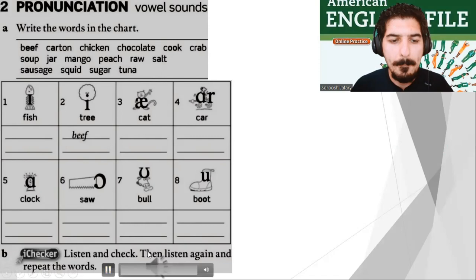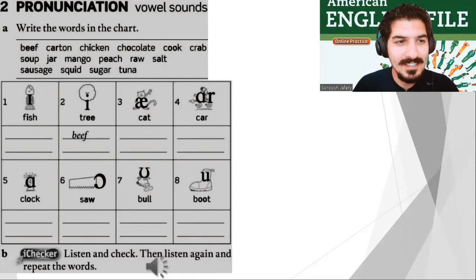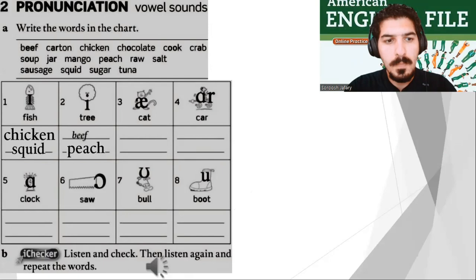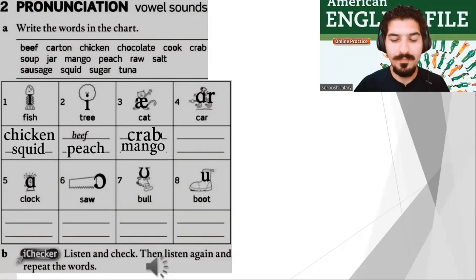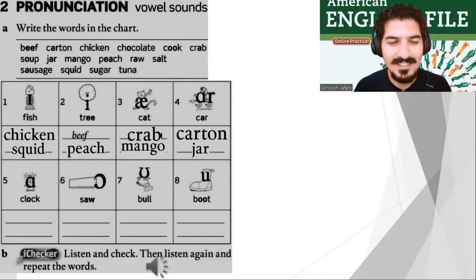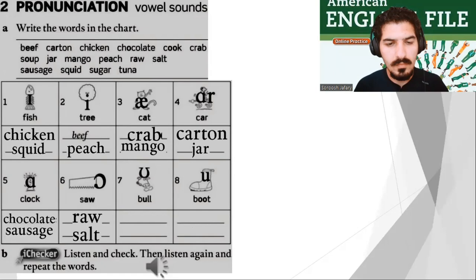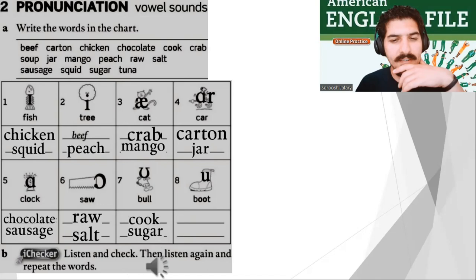File 1A Pronunciation. One — fish: chicken, squid. Two — tree: beef, peach. Three — cat: crab, mango. Four — car: carton, jar. Five — clock: chocolate, sausage. Six — saw: raw, salt. Seven — bull: cook, sugar. Eight — boot: soup, tuna.